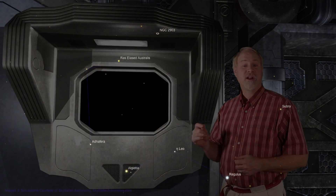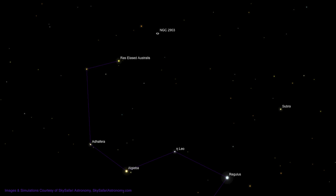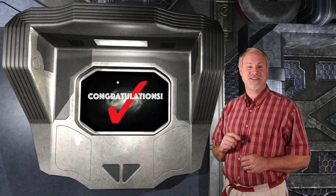To locate NGC 2903, we'll be starting from the relatively bright 3rd magnitude star Rass Elacid Australis, whose name means the southern star in the lion's head — creative to be sure. This one's pretty easy. We start out by moving about 3 degrees to the upper right to the 4th magnitude star Lambda Leonis, then we want to move about 2 degrees to the lower right, and the very large, wispy form of NGC 2903 should appear in our eyepiece.